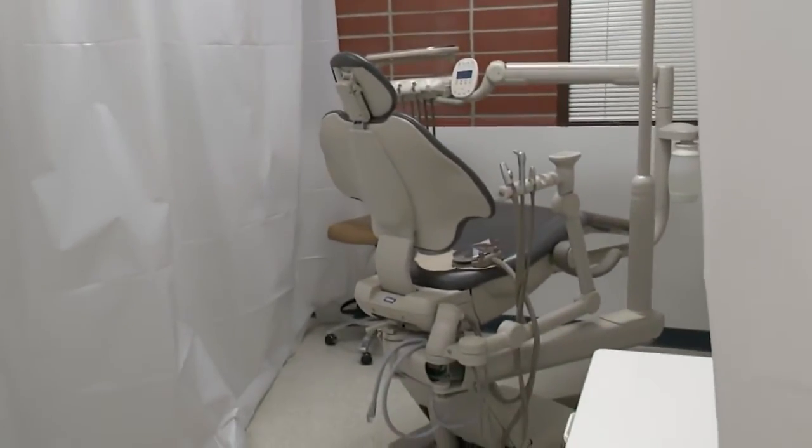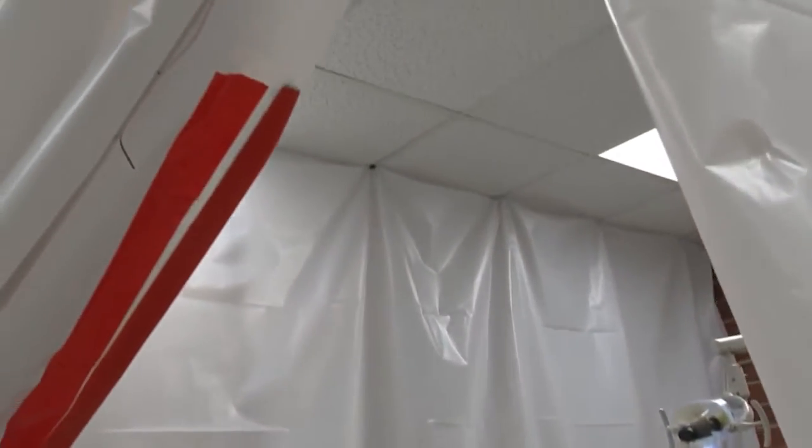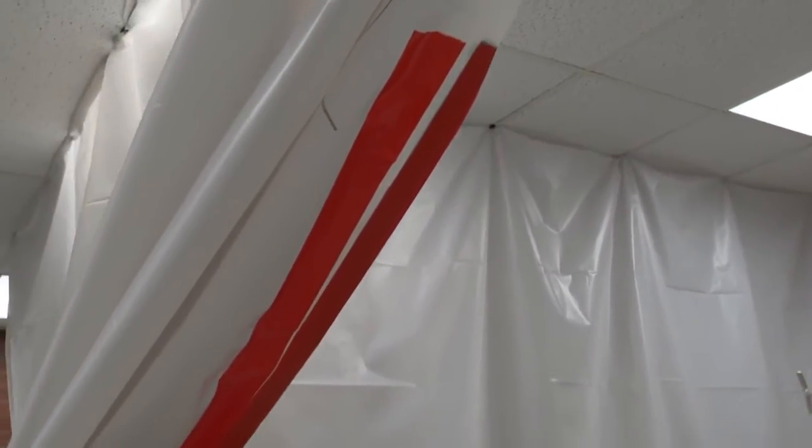To the average person, the plastic sheets hung in the dental hygiene clinic to separate workspaces may not seem problematic, but to students and staff, they're exactly why the expansion from 6,000 square feet to 17,000 square feet is needed.